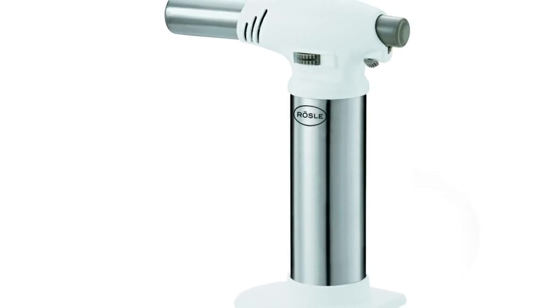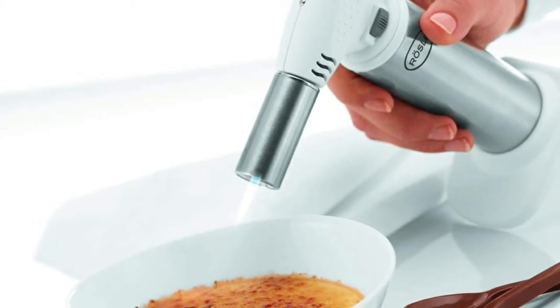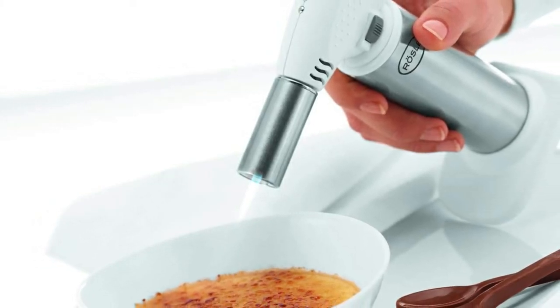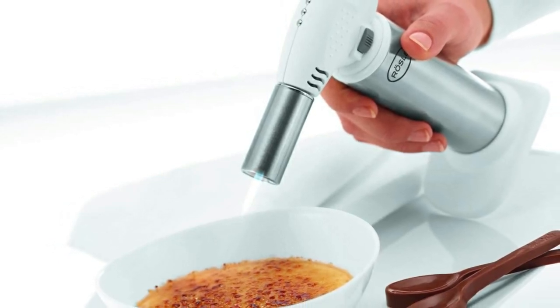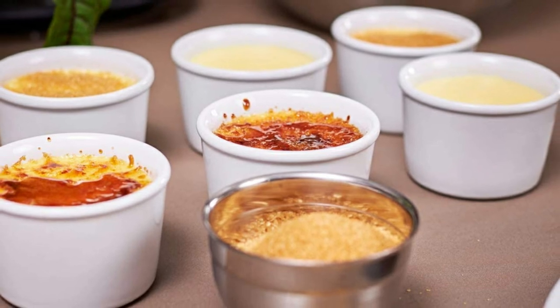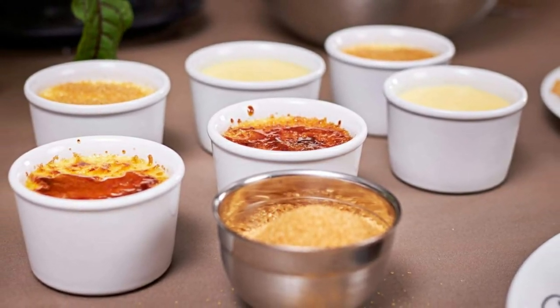This torch is small, easy to store away, and has an adjustable gas dial to control the size of the flame. It is a premium quality German torch with a stainless steel body for added durability, and it even has a childproof safety switch, should the torch fall into the wrong hands.